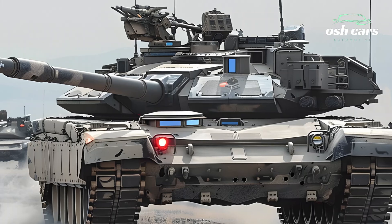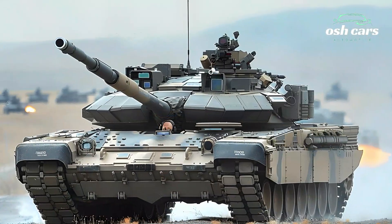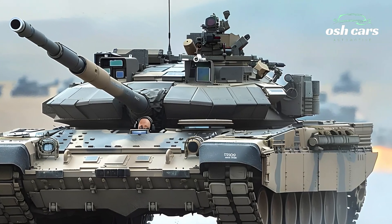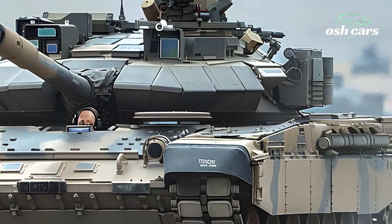At its core, the M1A2T Abrams 2026 is equipped with a 120mm XM360 smoothbore cannon, capable of firing advanced kinetic penetrators and programmable high-explosive rounds.